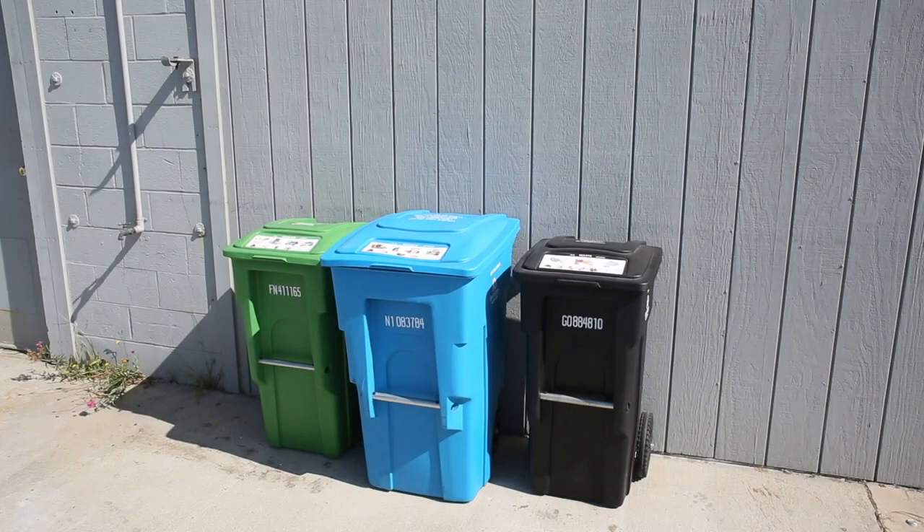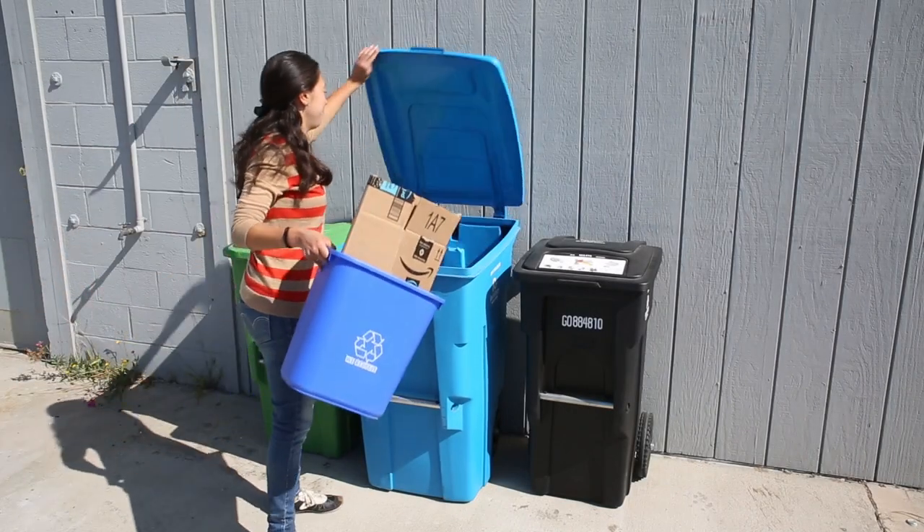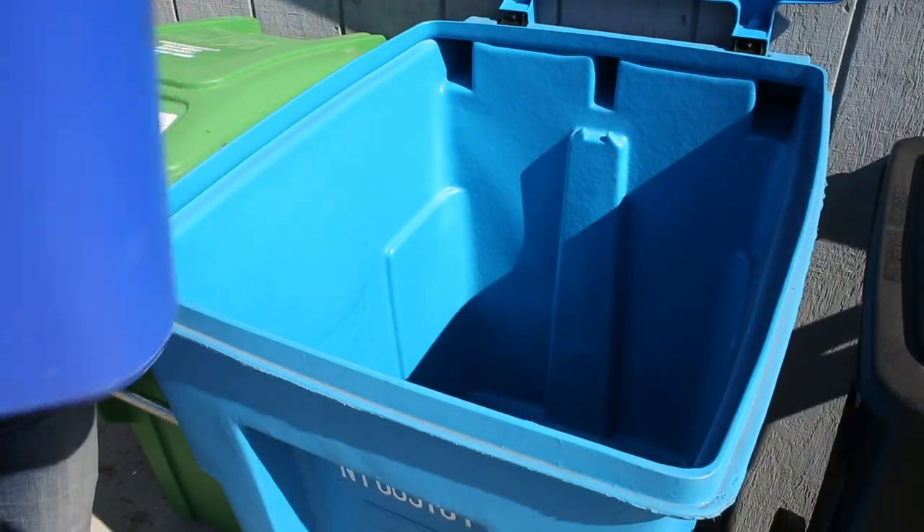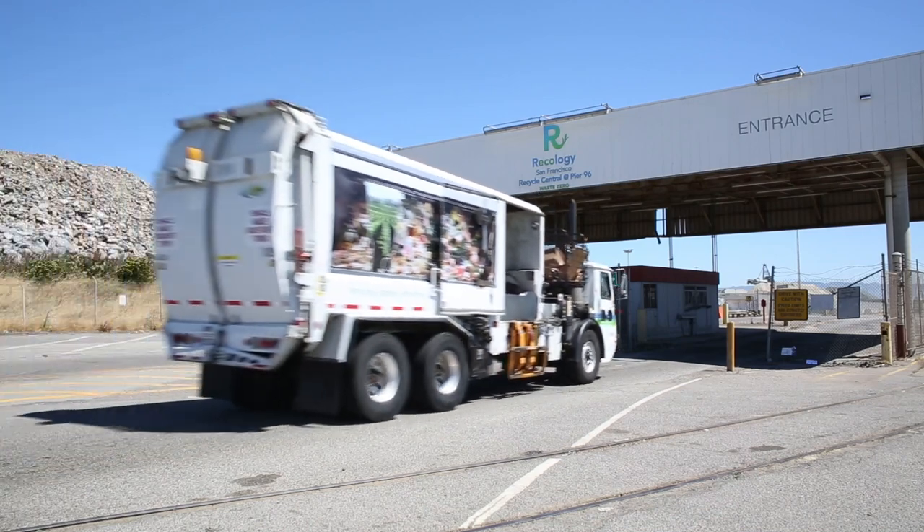Have you ever wondered what happens to bottles, cans, paper, and cardboard you put in the blue recycling bin? In San Francisco, recyclable materials go to Recycle Central at Pier 96 for sorting.